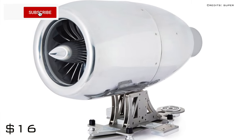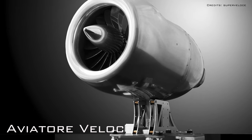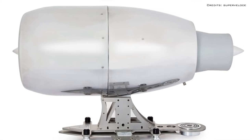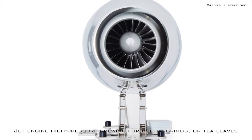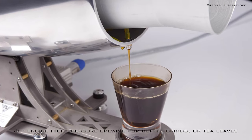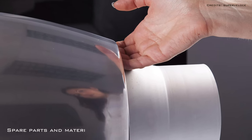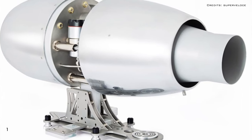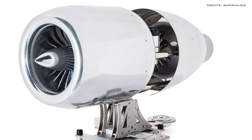The $16,000 Aviator Veloci Turbojet 100 is the most expensive and sophisticated coffee maker on the market. Jet engine inspired, it is a high-pressure brewing system for coffee grinds or tea leaves. Spare parts and materials from real aircraft have been used for its construction, and in total only 100 such coffee makers have been manufactured.